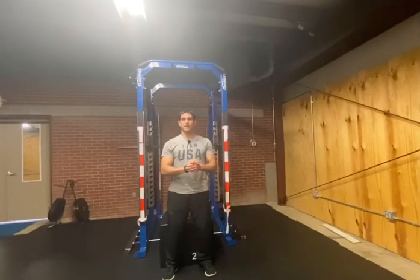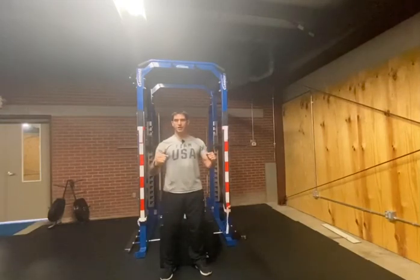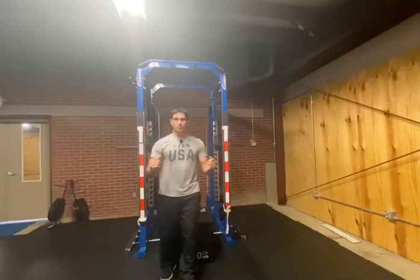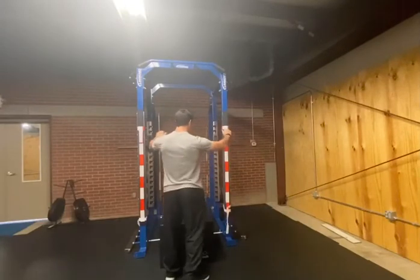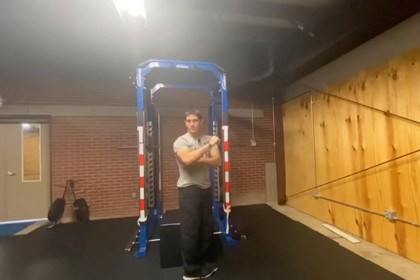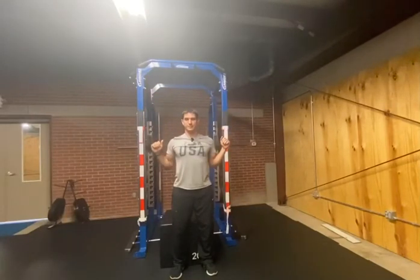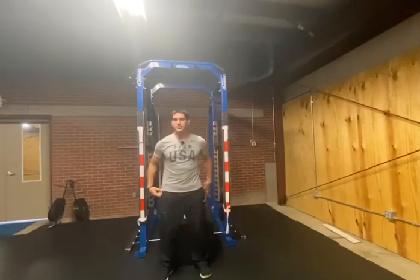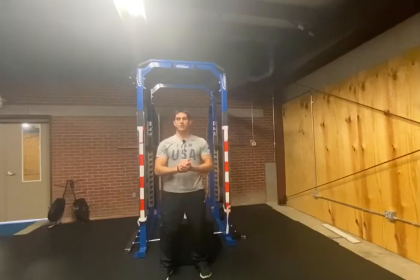Most people think of the pull-up as an arm movement — and while it's true you'll build up your hands, forearms, and biceps, the primary mover is actually your latissimus dorsi, a big muscle that runs from your lower back up under your arms. In the suspended position, you're also working the core, hip flexors, glutes, and thighs, making pull-ups a very full-body exercise.